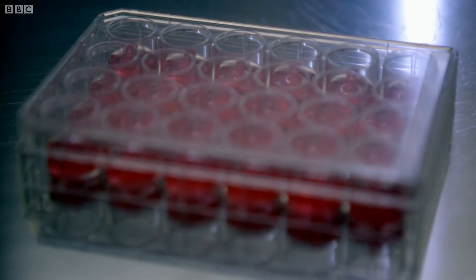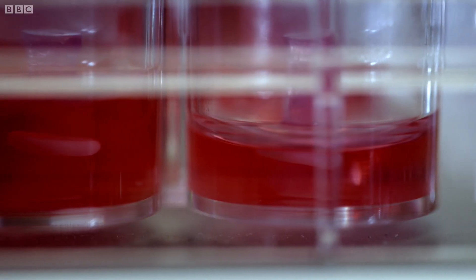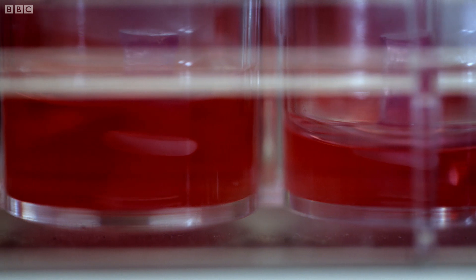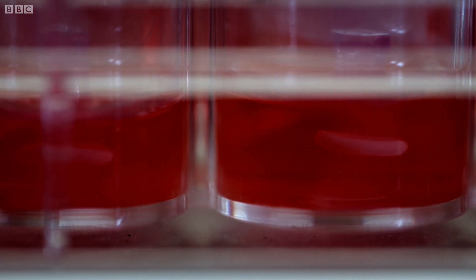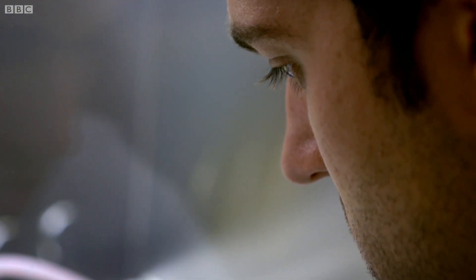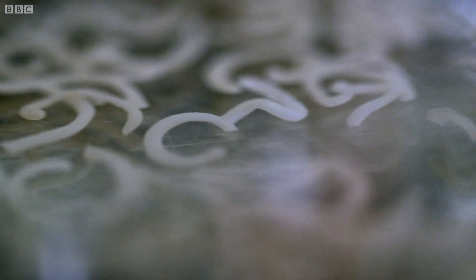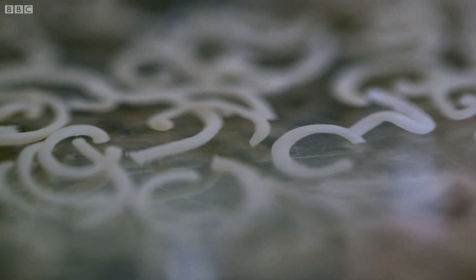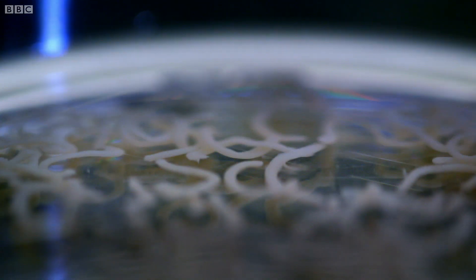As they multiply, the muscle cells naturally fuse together to form fibers, which are then encouraged to form little rings of muscle tissue. After about six weeks, the rings of muscles are harvested and cut into strips. It might not look like traditional muscle tissue — there is no blood, fat, or connective fibers — but at the cellular level, each strip is indistinguishable from regular beef.